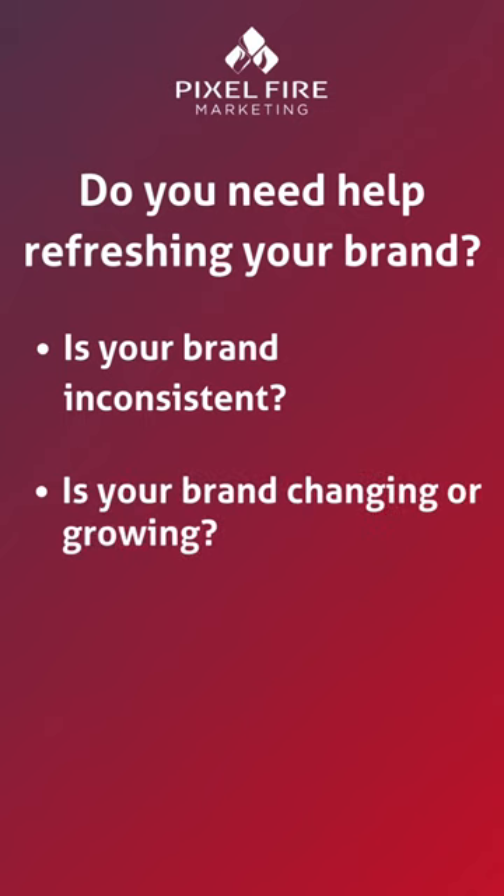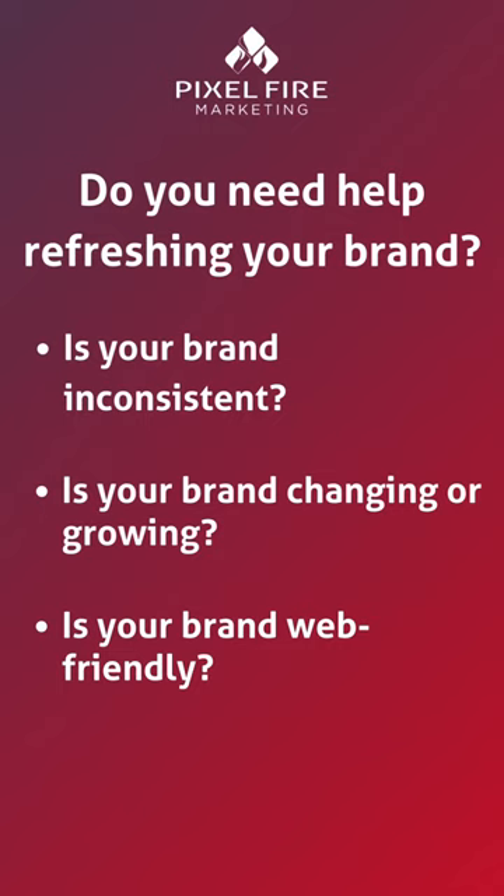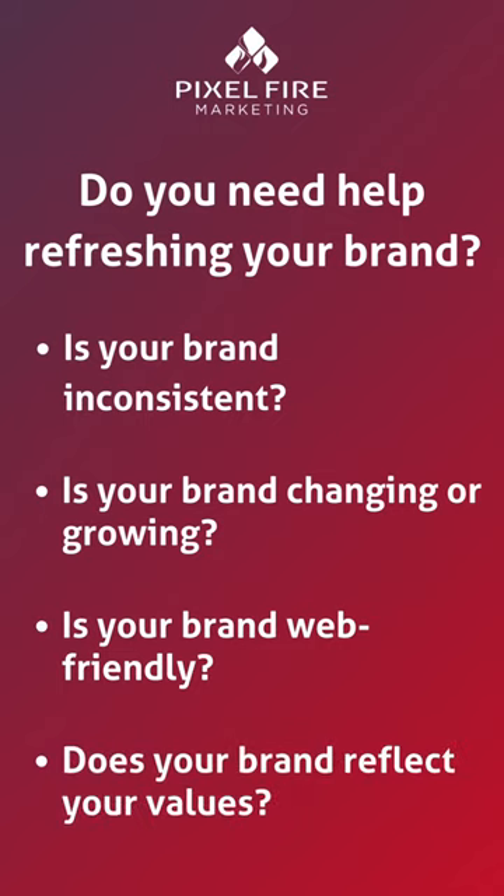Like if your company is changing or growing — maybe your logo is outdated, or your brand's values are no longer the same.